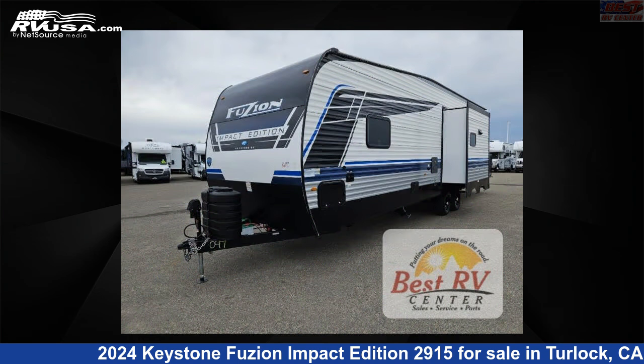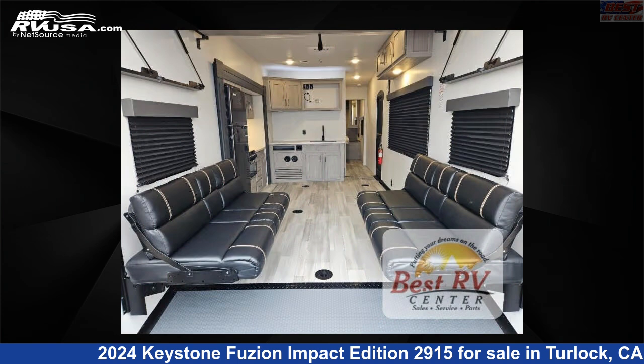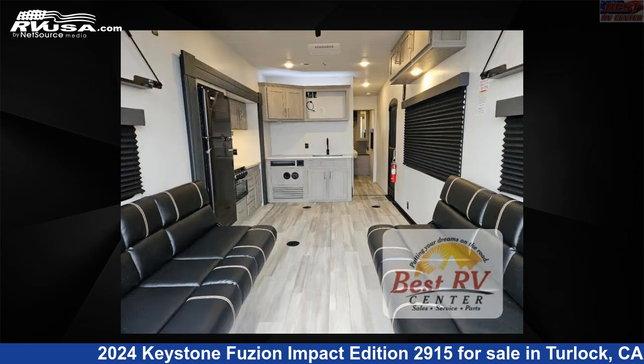This new Keystone is 33 feet 0 inches in length and features a charcoal, stone interior, sleeps 6, slide out, and 54 gallons fresh water capacity. The floor plan layout of this Toy Hauler features a front bedroom.